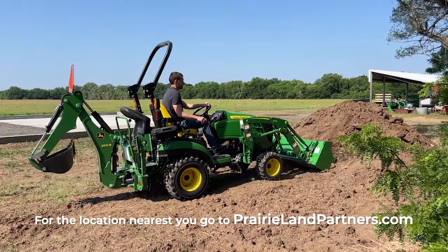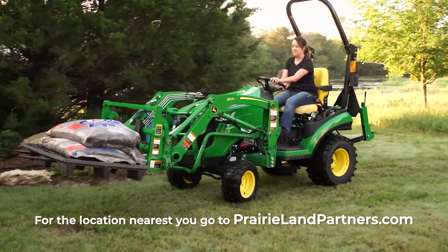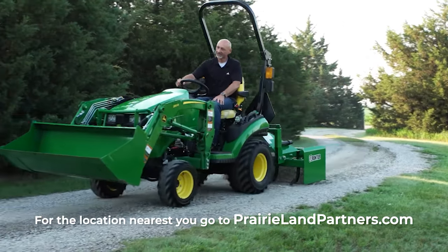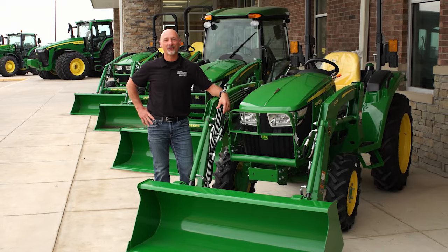These tractors are the perfect size for any do-it-yourself homeowner looking to make tasks such as mowing and property maintenance a breeze. So stop by or visit us online at prairielandpartners.com.